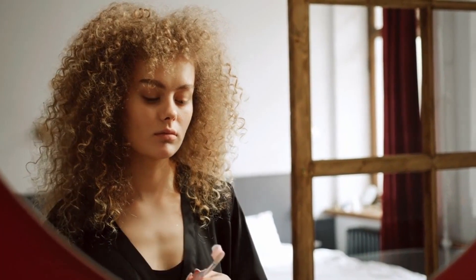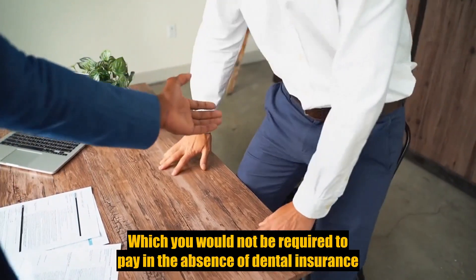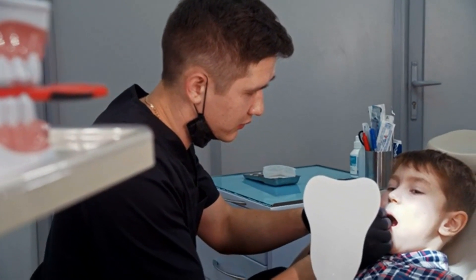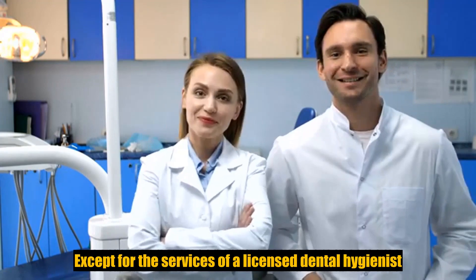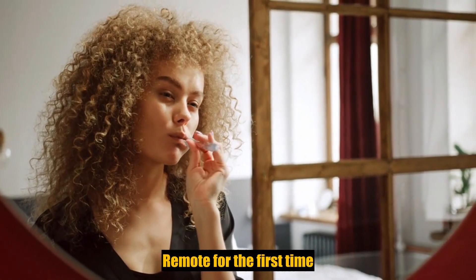With dental coverage, not only do you worry less about the cost of the unexpected, but this plan does not cover services which we deem experimental in nature; services for which you would not be required to pay in the absence of dental insurance; services or supplies received by you or your dependent before the dental insurance starts for the person; services which are primarily cosmetic; services which are neither performed nor prescribed by a dentist, except for those services of a licensed dental hygienist which are supervised.